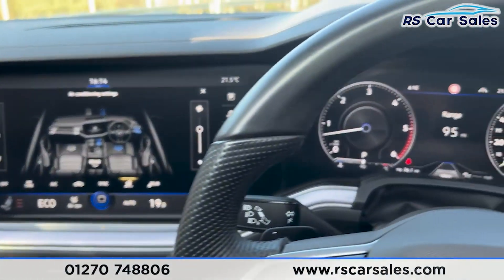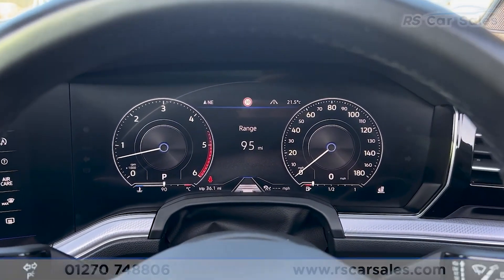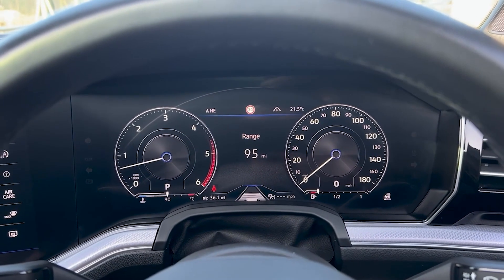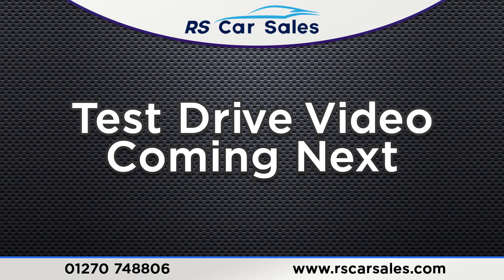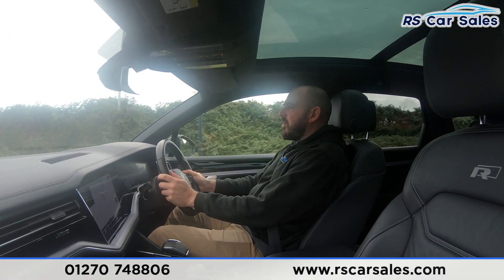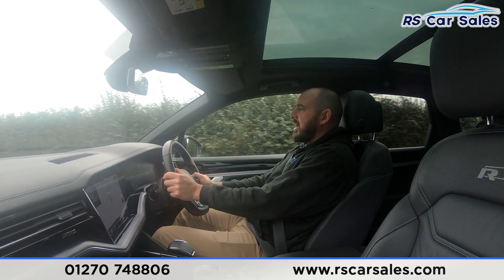Well that's all I'm going to show you today. If you'd like to find out more please check out the website. This vehicle comes with a fresh service, fresh MOT and free nationwide next day delivery. Thank you for watching.